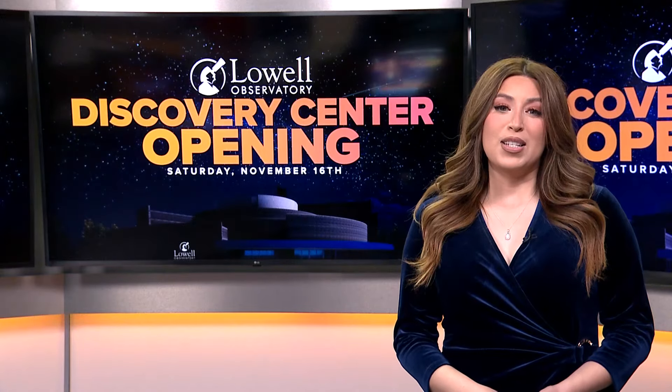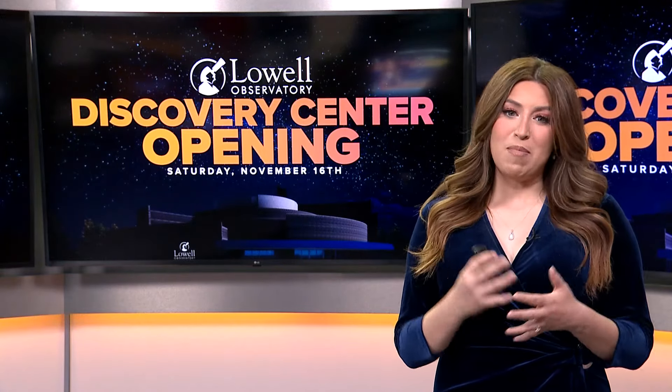The Lowell Observatory is closed right now unless you're a member, but it is going to open back up to the public November 13th. The grand opening of the center is happening this Saturday, the 16th. Make sure to head to 12 Plus, because that's where you're going to see the full tour with some more tidbits.